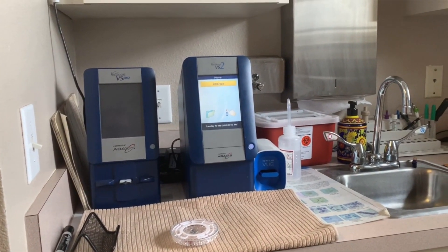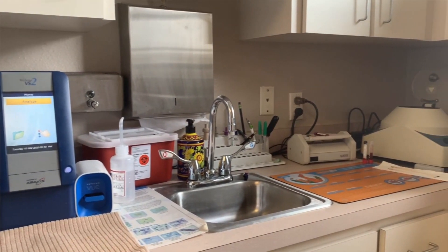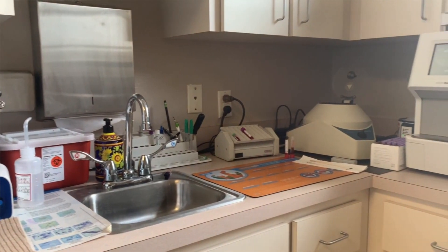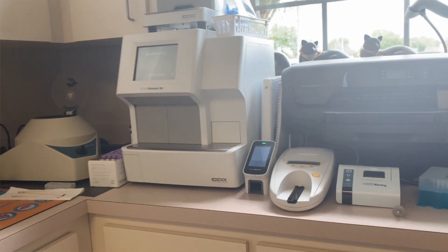The last common test is the thyroid screening, called a Total T4, which measures a thyroid hormone and is often included in routine wellness blood work. As dogs get older, they can become hypothyroid — meaning an underactive thyroid — which can cause clinical signs including decreased energy, weight gain, and hair loss or alopecia due to hormonal changes. This can affect many other organ systems as well.